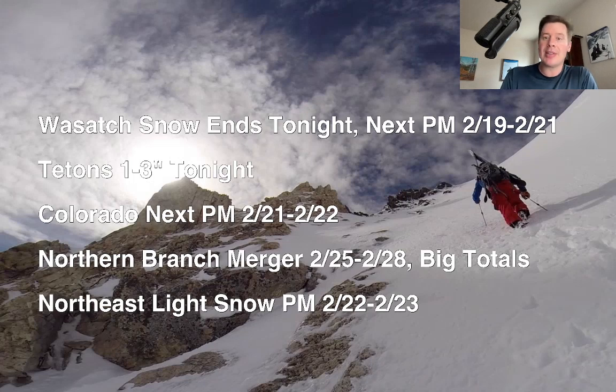Tetons: one to three inches tonight. Colorado: what little bit of snow you had today will end tonight, and the next measurable snow comes in afternoon and evening, 2/21 into 2/22. Still looking at northern branch involvement with a merger and some energy, 2/25 to 2/28, and I've got big numbers, big totals — I'll show you those coming up.